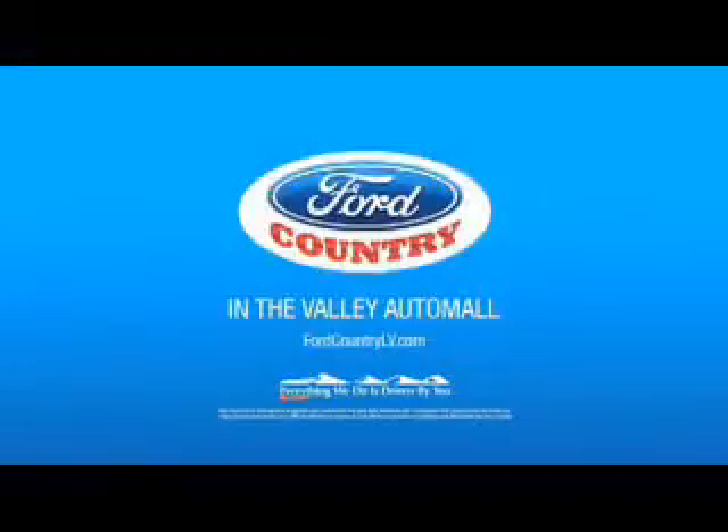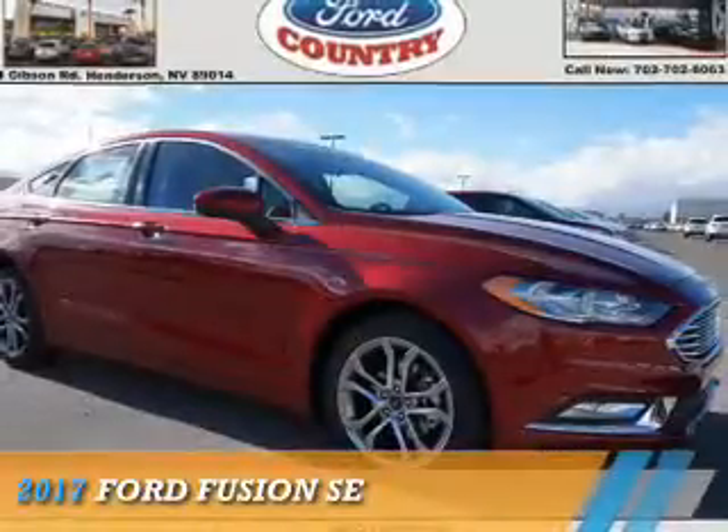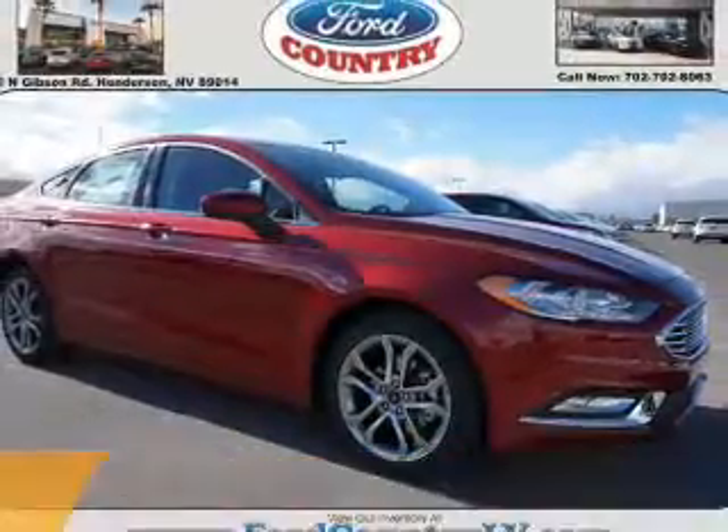Visit Ford Country in the Valley Auto Mall today. Presenting the 2017 Ford Fusion.